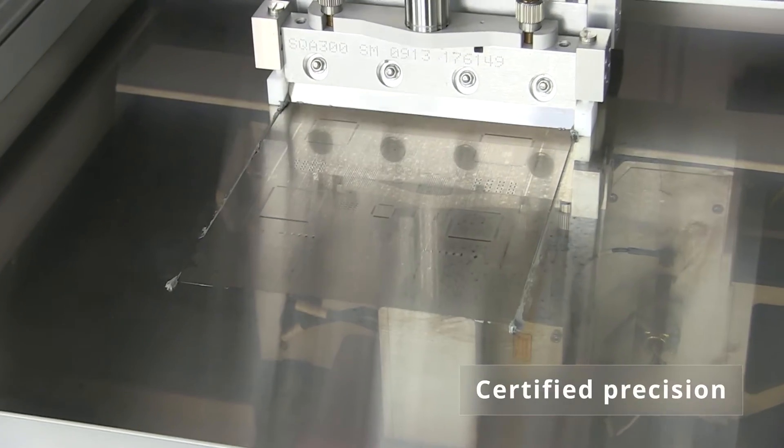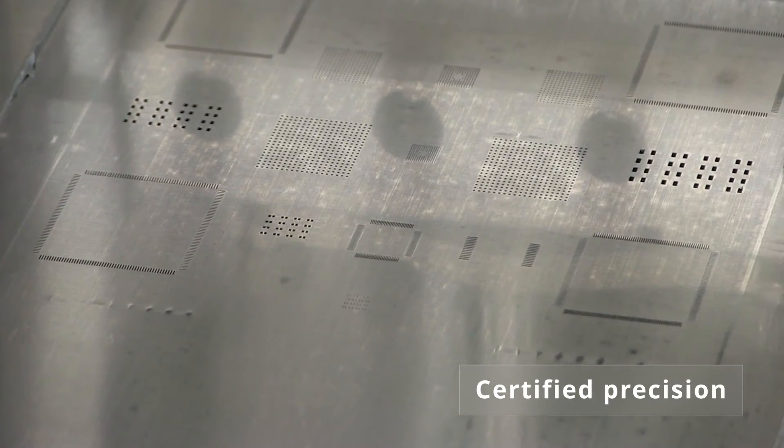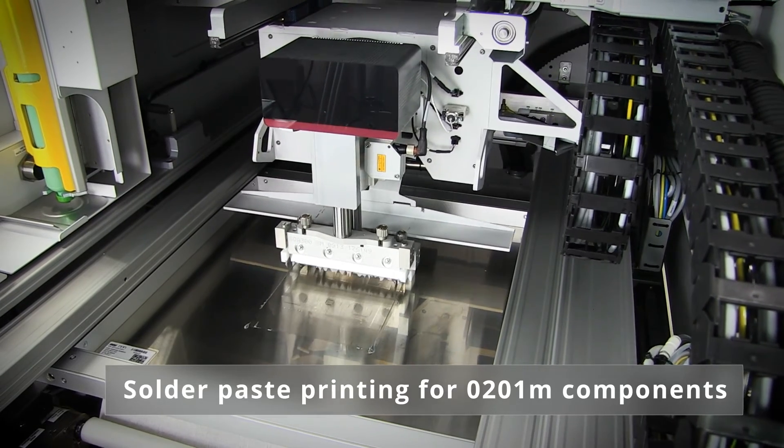This accuracy is verified and certified for each DEK printer before it ships. As a result, it is possible to print ultra fine pitch applications with the smallest 0201 metric components at full speed.